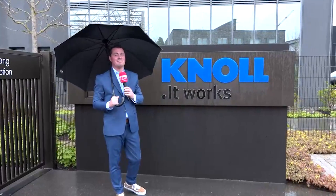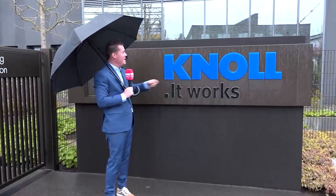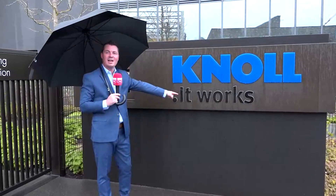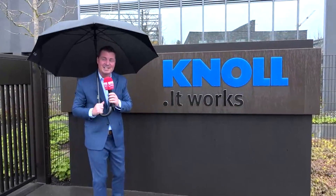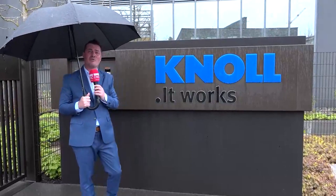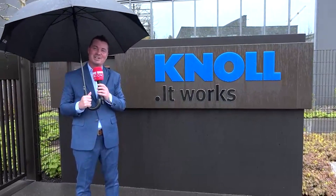The tour at Knoll is finished. Though it's raining outside, the visit was incredibly informative. To recap: 600,000 square feet under roof, 1.2 million including parking, and 1,200 employees around the world. Knoll's slogan is simple, informative, and effective — 'It just works.'